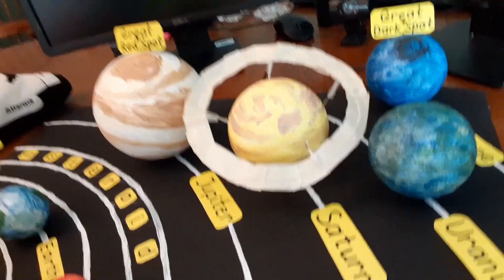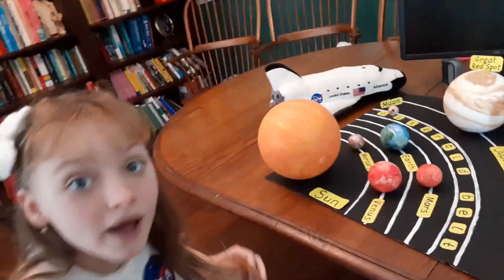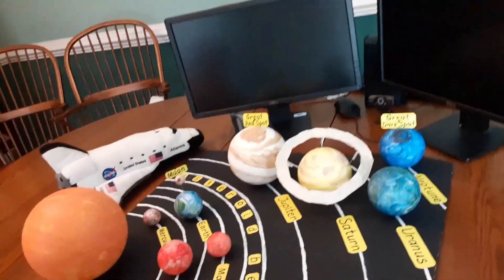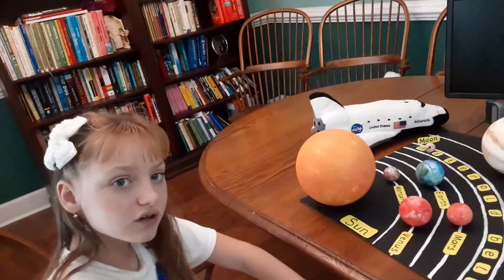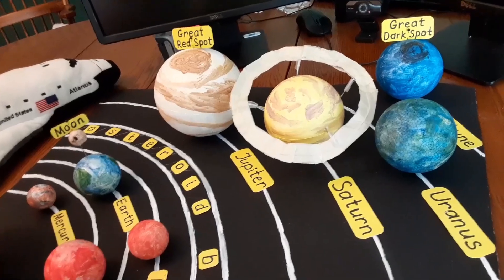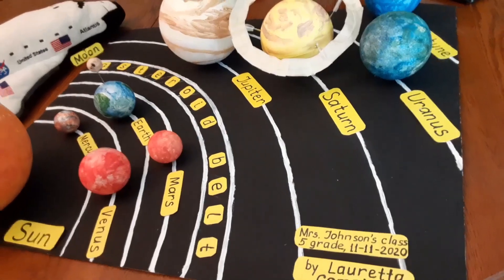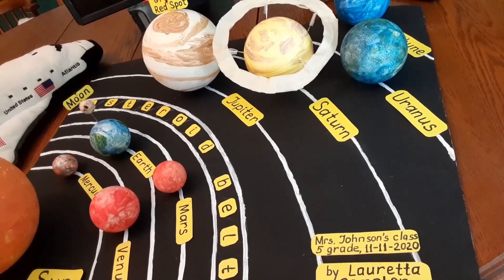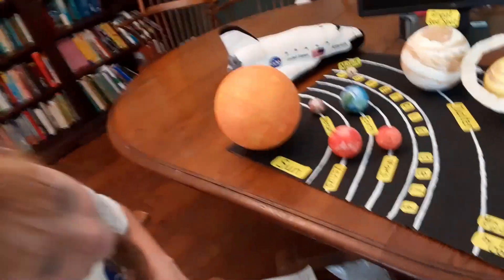Saturn is another gas giant, about a hundred times more massive than Earth. It has a set of rings that consist of chunks of ice and rocks. Saturn has more than 50 moons. Titan is the largest moon and the only moon with an atmosphere.